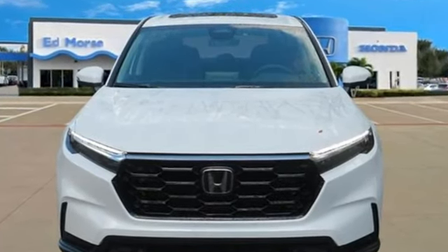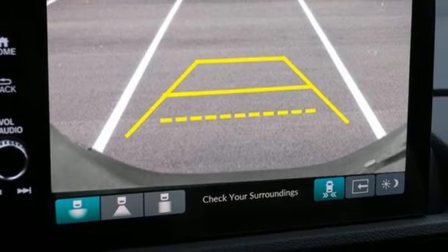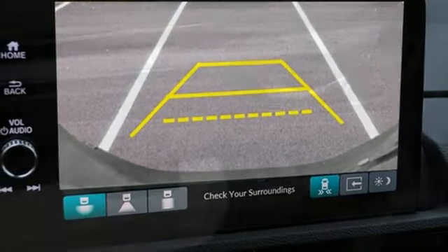Continuously variable automatic transmission, front heated leather bucket seats, streaming audio, steering assist cruise control, and dual zone climate control.